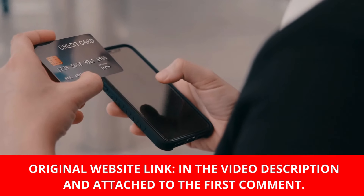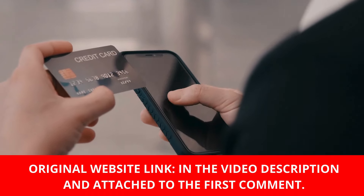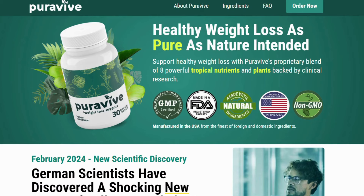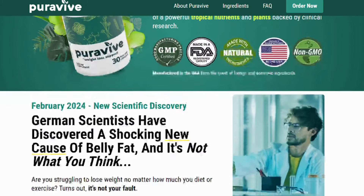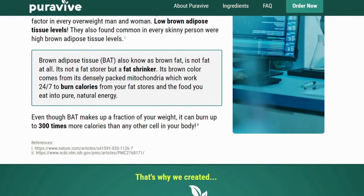PuraVive does have an official webpage, and I left the link for you guys just below this video in the description box. Just make sure you only purchase it directly from their official webpage for a safe and secure purchase. Because nowadays there are many people selling it on the internet, but not everyone sells the real deal. So you really have to be careful. If you really want to get the original one, you just have to go directly to their official webpage.